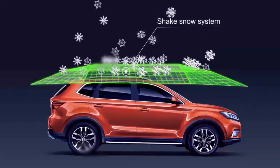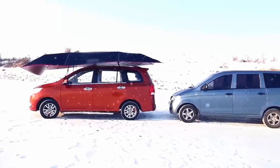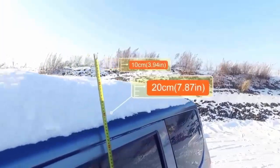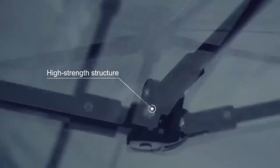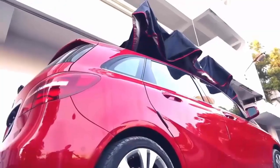On a snowy day, you can set up the automatic shaking snow system on the top, so there's no need to worry about clearing snow anymore. High-strength fiberglass and tough materials are included to protect your car from falling objects.